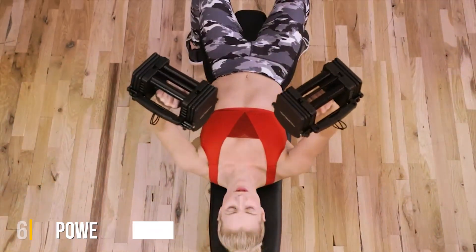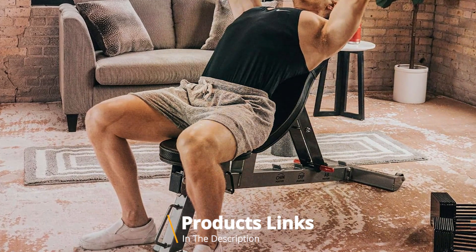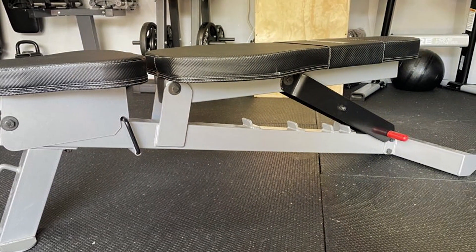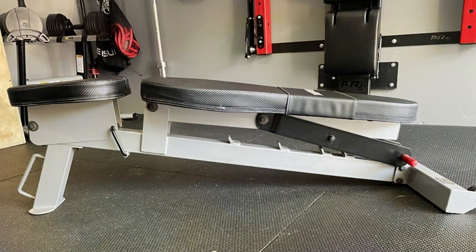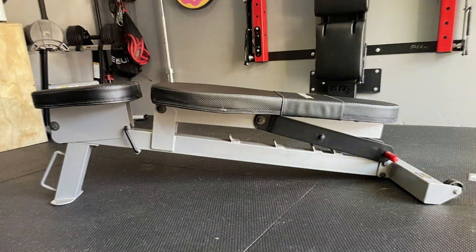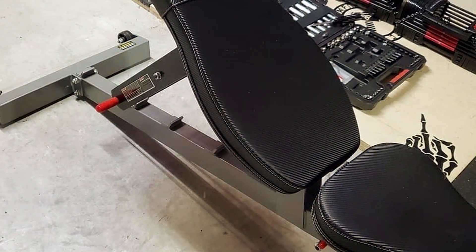At number six we have the Power Block Sport Bench. This bench is a testament to minimalist design meeting functionality — ideal for those with limited space, its compact size hides a robust and versatile core. Despite its sleek form, this bench can comfortably support users of various sizes. It offers five adjustable positions ranging from flat to military press angle, ensuring a comprehensive workout that targets every major muscle group.